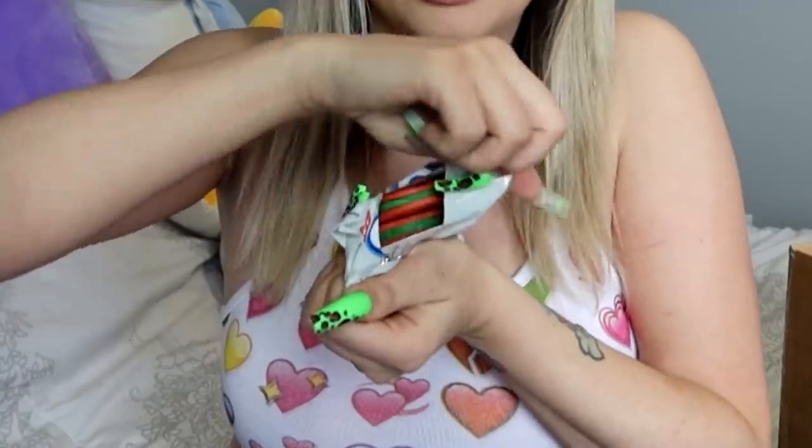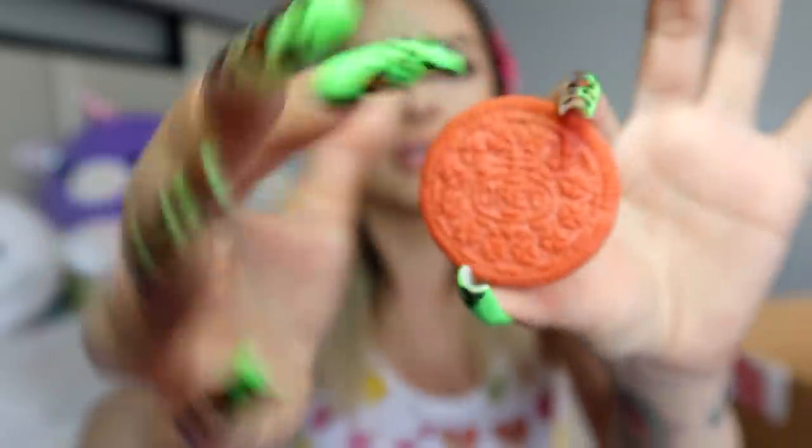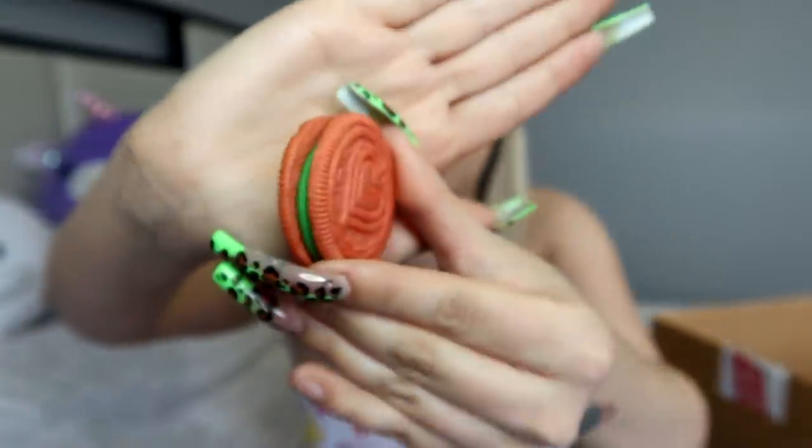Oh my god, they smell like just regular Oreos. I don't know if they're going to taste different. This one particularly has 'Oreo' on it and then it has a heart right here. The icing perfectly matches my nails, which is kind of cool. Are they all different? These ones say 'Chromatica.' This one's just the heart again.